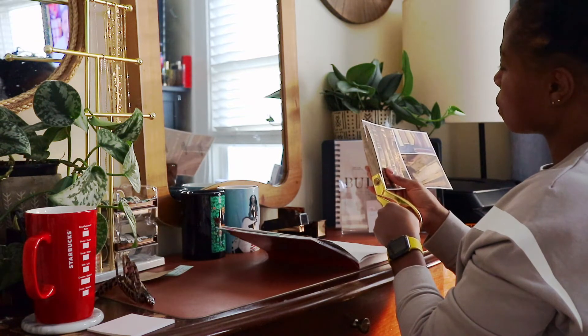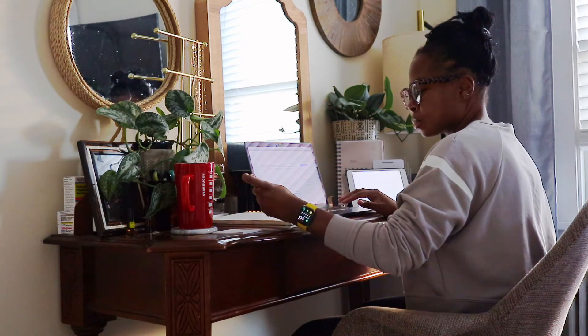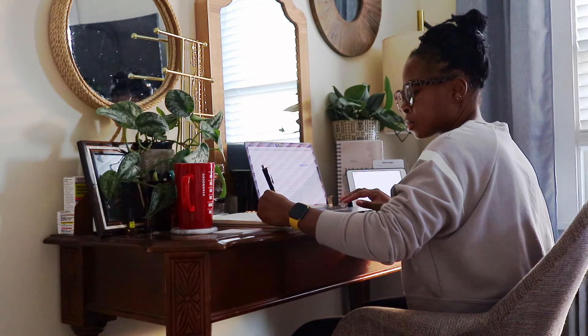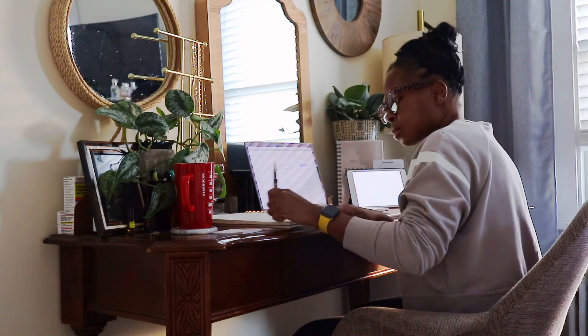Originally I was thinking of swapping it out for a chair with a rolling base and more cushioning for comfort. But because I'm still going with the whole aesthetically pleasing, has-to-vibe-with-my-bedroom approach, I didn't want to bring in a chair with wheels on the base — it would just look like an office chair. So the current chair works, and if I decide to update it in the future, I'll be sure to let you guys know.